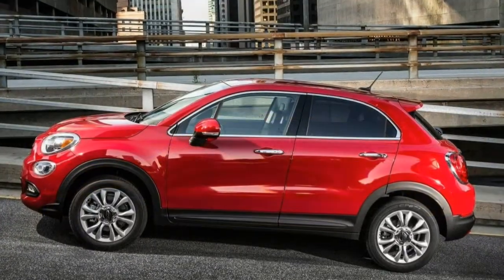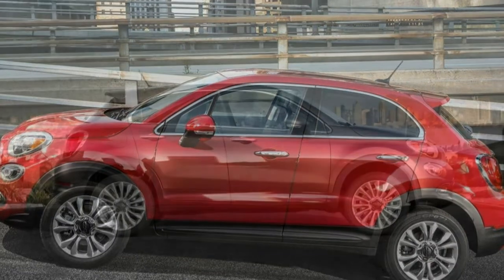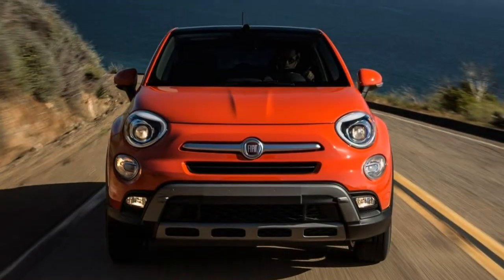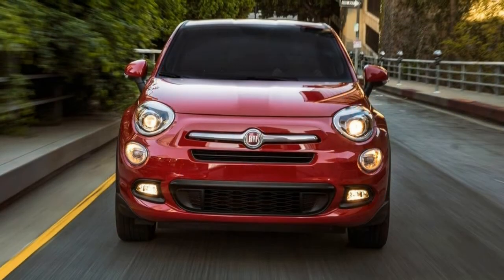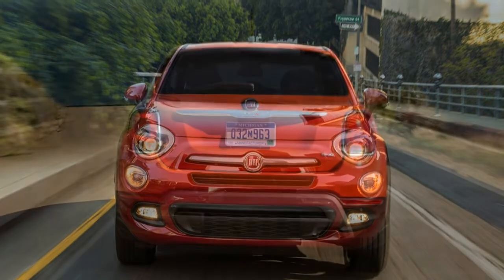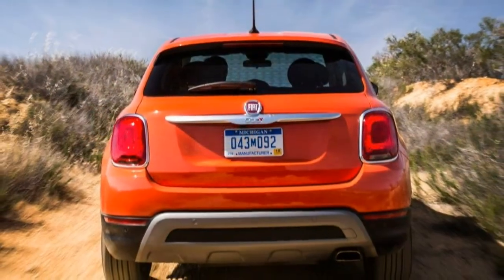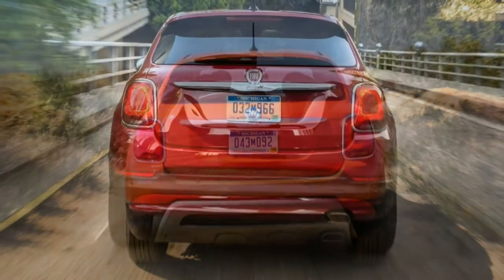Comfort. The ride may be a bit rough for some, but it shouldn't be objectionable if you're used to a more firmly sprung car. Seat comfort is excellent and benefits from ample adjustment, including passenger seat height adjustment — rare for this class. Engine noise is impressively quelled. Interior. The interior feels roomy, at least for occupants up front. Like many subcompact SUVs, the amount of rear legroom is highly dependent on the positioning of the front seats. Materials quality is superior to many in this class.